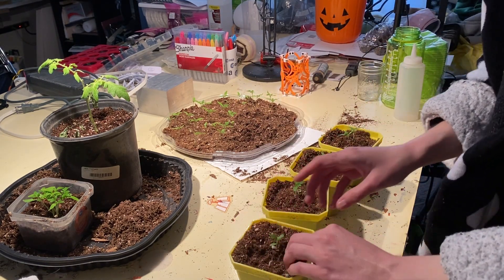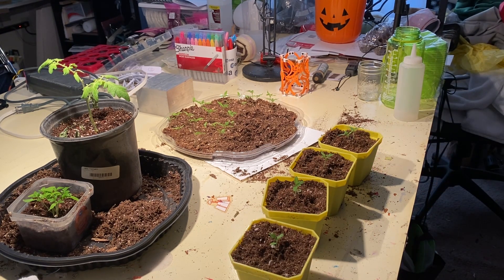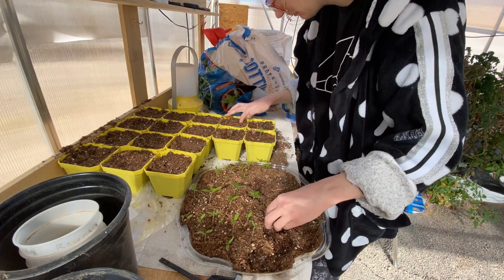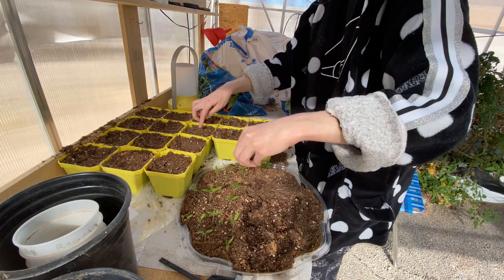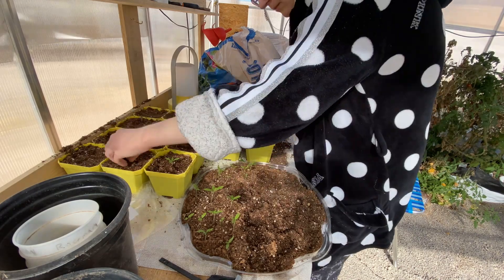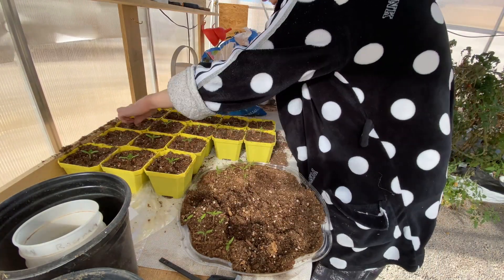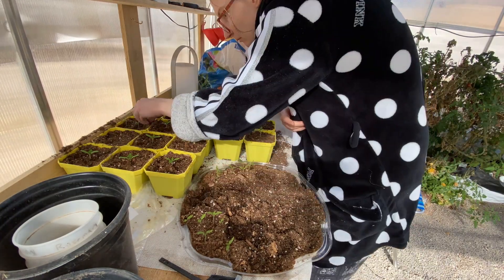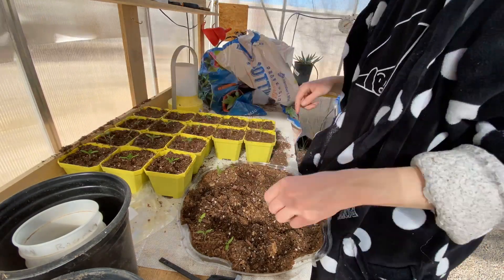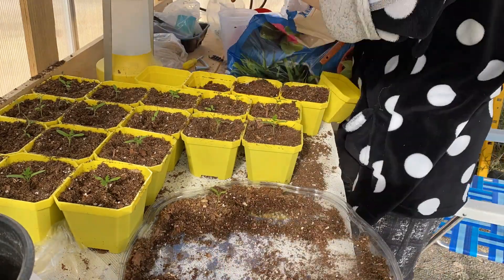A day or two after the first batch of babies got moved, I was able to go ahead and transfer the rest of them into their next home. Now all of the babies have homes and they can start growing their true leaves, living here for about a month or so until they get big enough to be transferred into their permanent soil beds. Hopefully we figure out a greenhouse situation for them in that time, but at least they have a room with good light in the meantime.